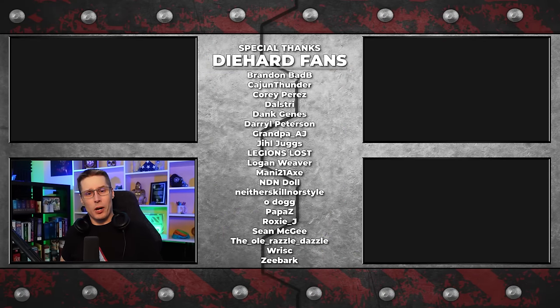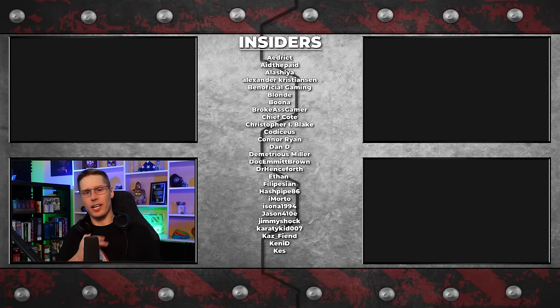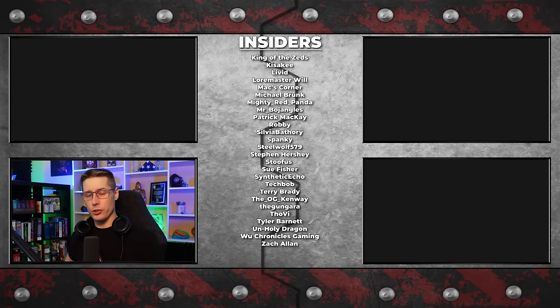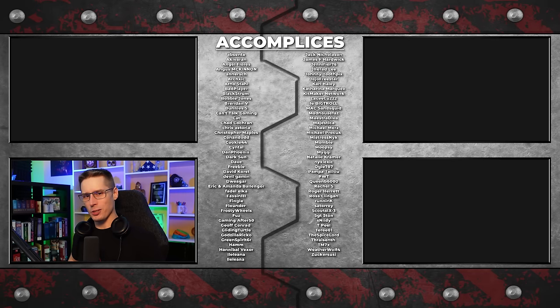Thank you for watching, for leaving a like, but most of all thank you to the long list of amazing supporters that you see right here. I hope this episode has earned your subscription and I can't wait to show you the next one. Best wishes to all, and goodbye.